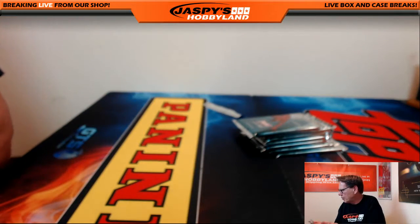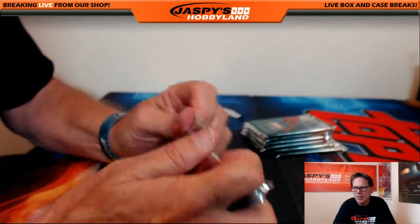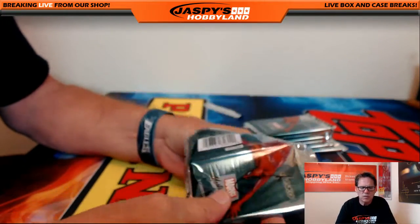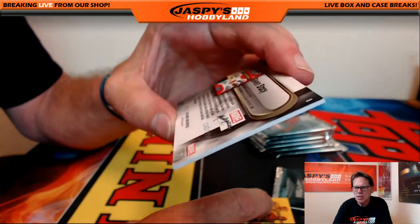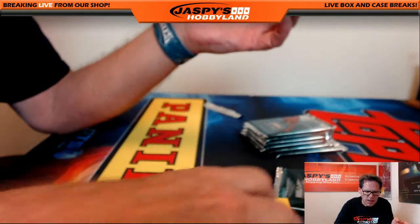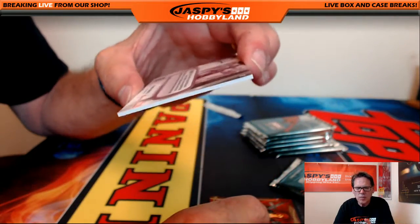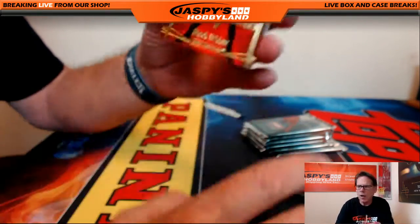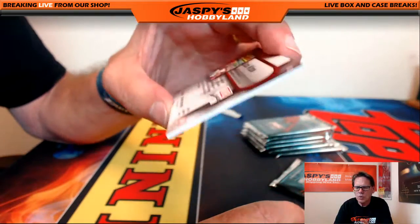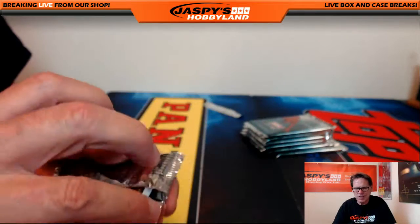Get on to pack number six — six goes to Gary C. Gwen Stacy numbered out of $19.99, Gwen Stacy with a little canvas action, very nice. Daredevil unnumbered, canvas card, very nice. And Black Widow, unnumbered. Very nice pack there — pack number six, that was Gary C.